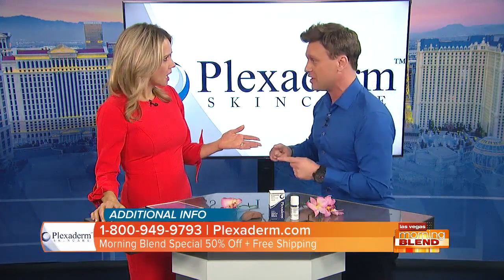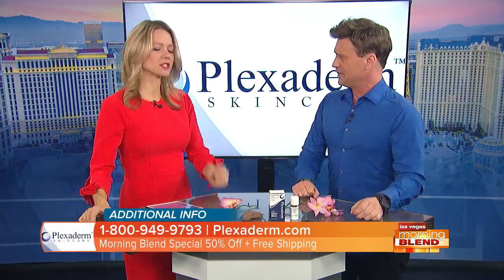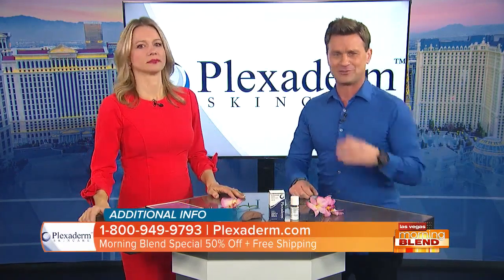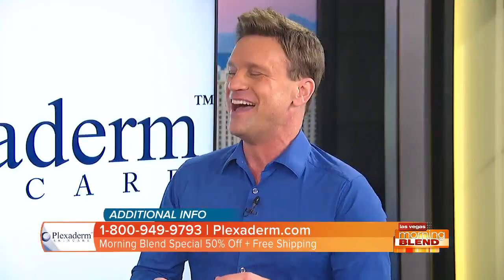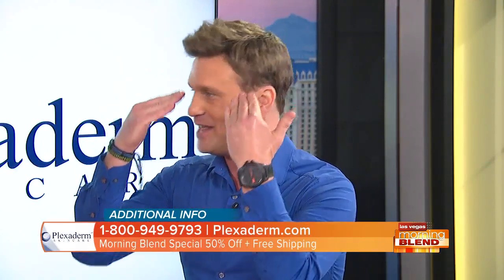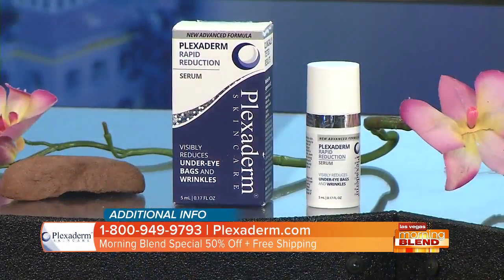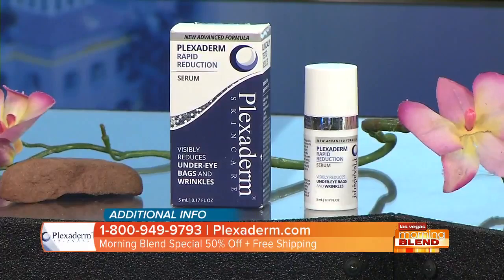"Are you serious?" "Oh, I am serious." We've upped our game with the ingredients, and I'm going all over the country telling people to take the 10-minute challenge. I'm telling people that if they put Plexiderm's new Rapid Reduction Serum on any problem area of their face, it's going to disappear within two to three minutes, and the results are going to last up to 10 hours.